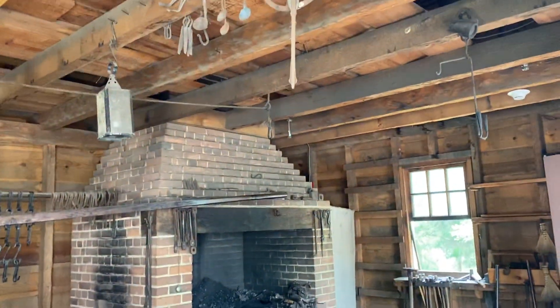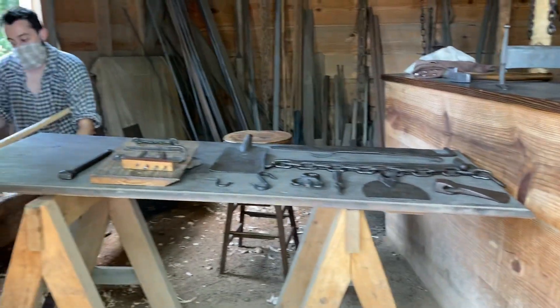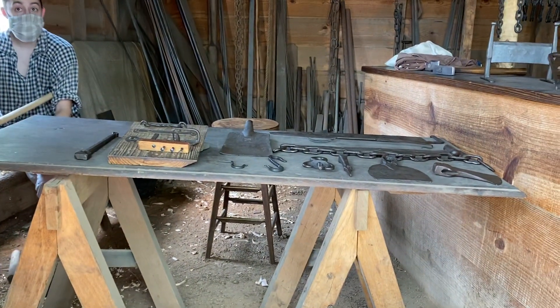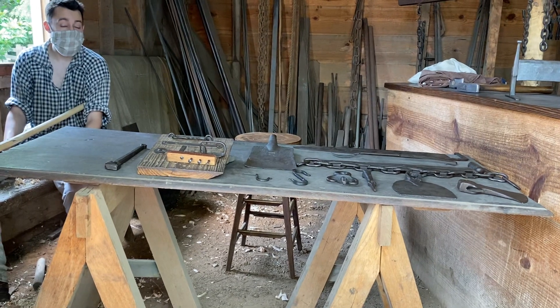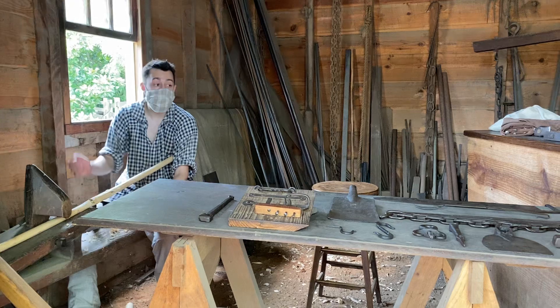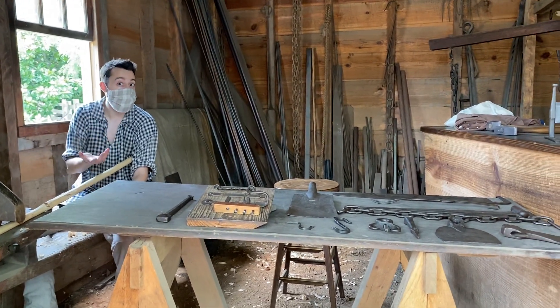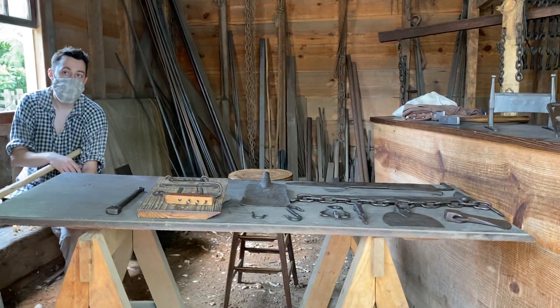So it's all period appropriate to the 18th century. All the tools and equipment that are in here now are what you would have seen back then, but also really what you would have seen in the 1200s in Europe. The shop here wasn't state-of-the-art because it didn't need to be — it just needed to keep the farm tools.